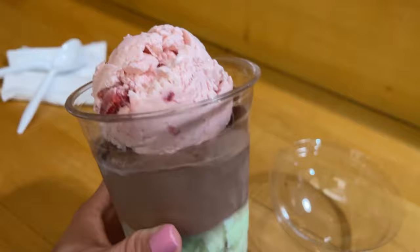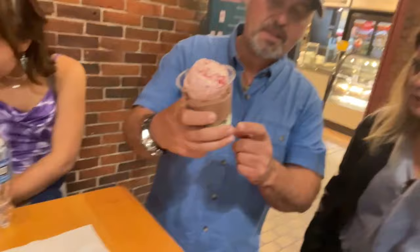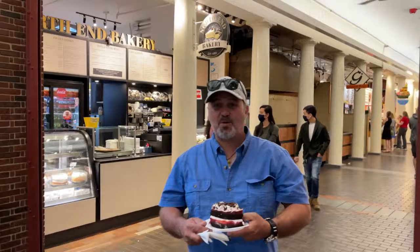Dad also got several ice cream scoops — strawberry, chocolate with almonds, and a couple of other flavors. My dad always has room for more dessert.